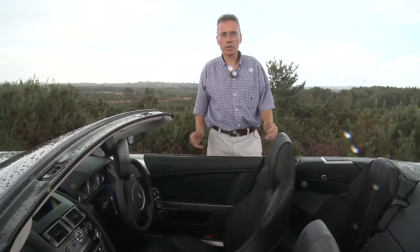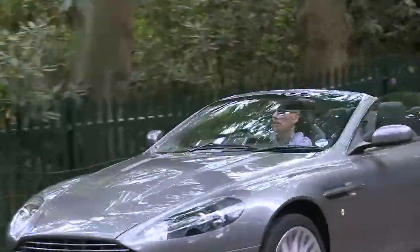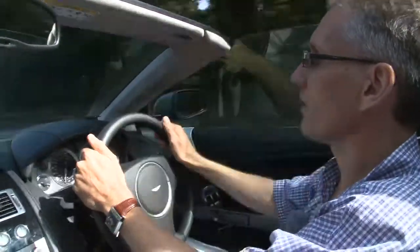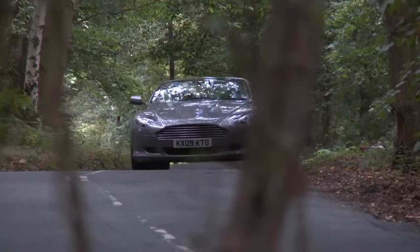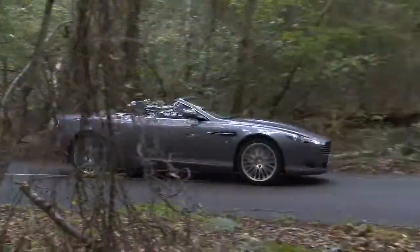Getting all those speakers in the right place was one of the biggest challenges facing Bang & Olufsen's designers. They worked closely with Aston Martin's engineers to get the speakers in the optimum position in the car. Developing in-car audio systems is very different to working with home AV systems, with the interior layout of the car dictating the placement of the speakers. B&O's engineers worked closely with Aston Martin's own team to make sure the sound performance matched the car's interior.